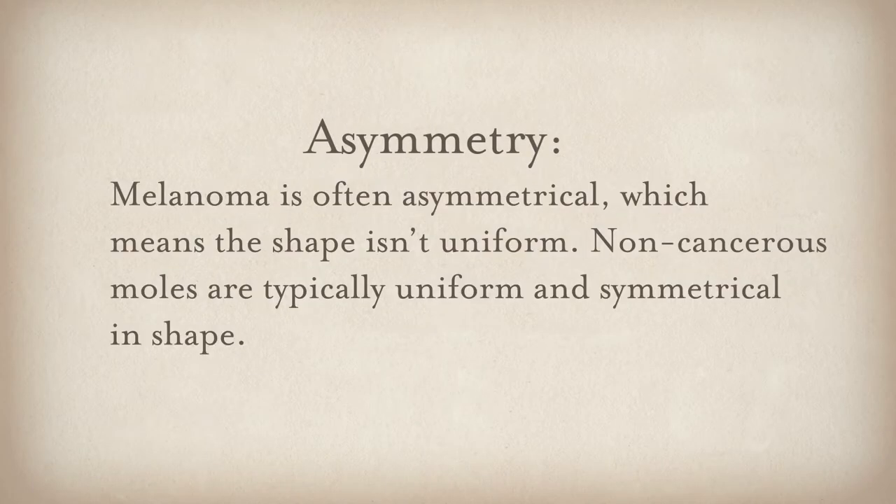Each individual sign is just one reason to get a dermatologist to look at the lesion, but doesn't necessarily mean you have melanoma. A is for asymmetry — something that you aren't able to fold on itself. Most moles you're looking at are circular and can collapse onto each other and look the same. So asymmetry is one of the signs.